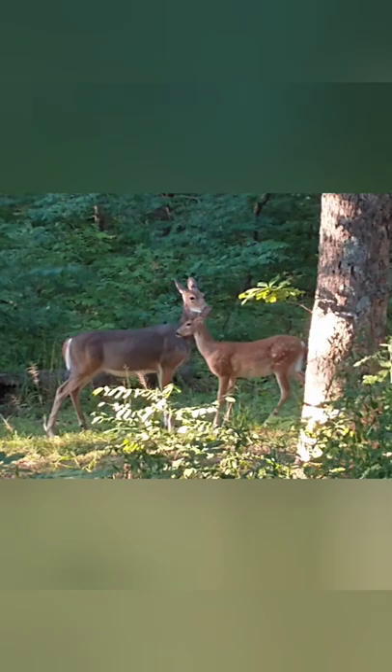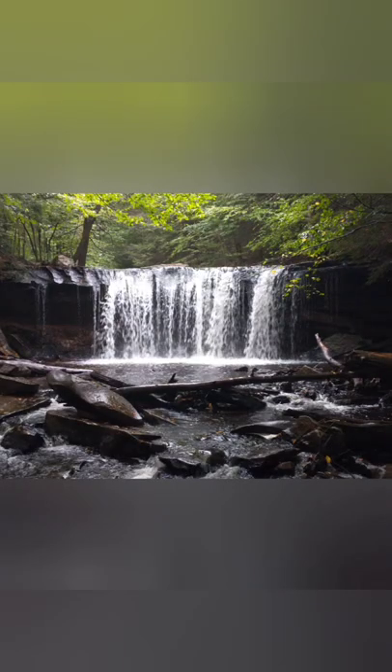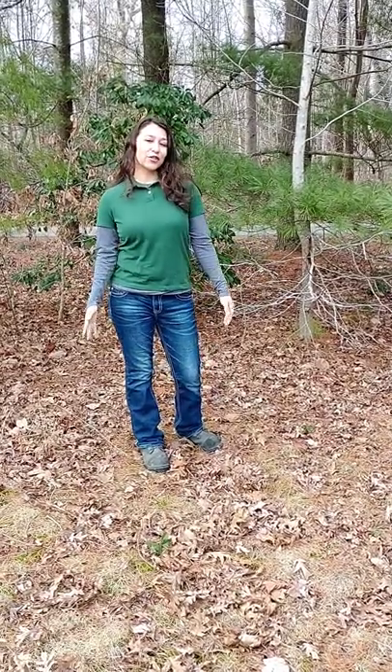Hello everybody, welcome to the Ranger Amanda channel, and today we are going to talk about tree squirrels and their nests. So one of the great things about winter is that trees have dropped their leaves and we can see the hidden wonders that lie beneath, and one of those wonders is tree squirrel nests.